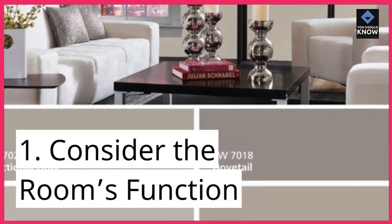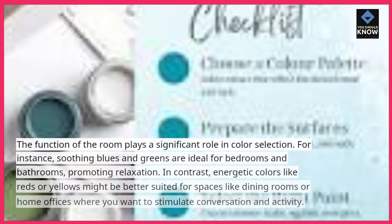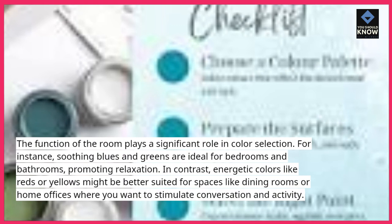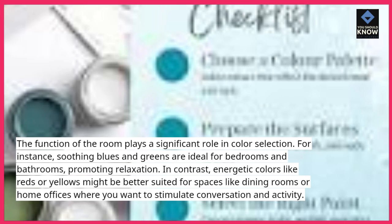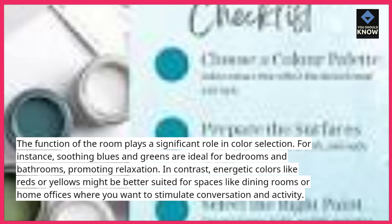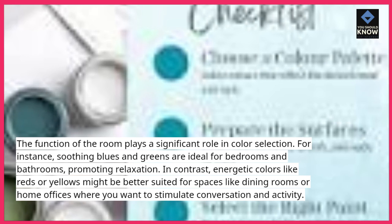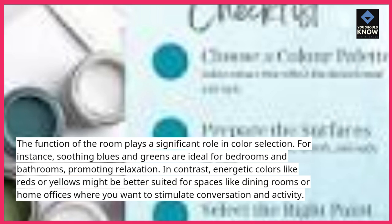Tip 1: Consider the room's function. The function of the room plays a significant role in color selection. For instance, soothing blues and greens are ideal for bedrooms and bathrooms, promoting relaxation. In contrast, energetic colors like reds or yellows might be better suited for spaces like dining rooms or home offices where you want to stimulate conversation and activity.